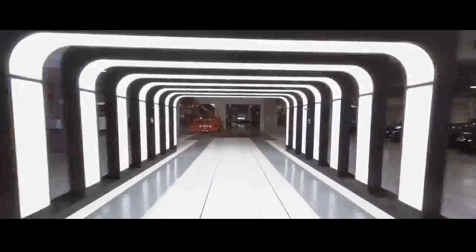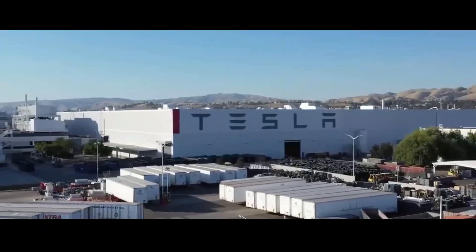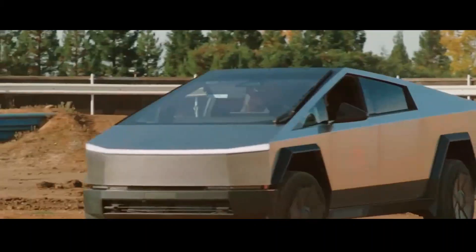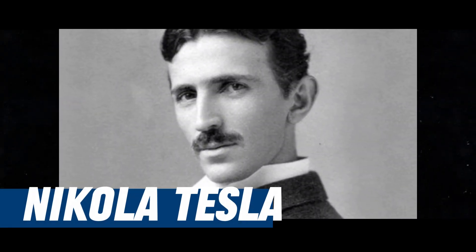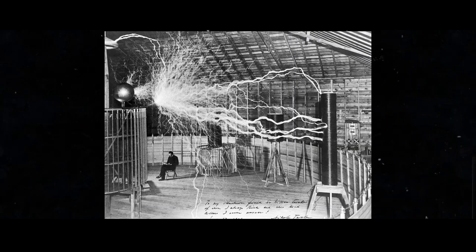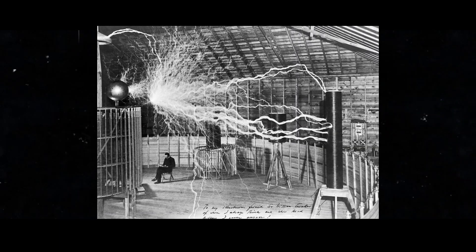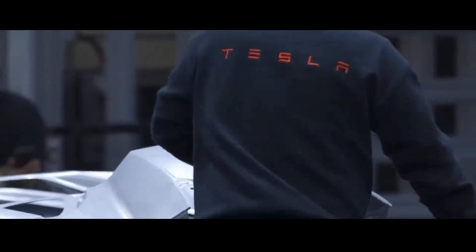But before we dive into this electric adventure, let me tell you a bit about the inspiration behind the name Tesla. You've heard of Nikola Tesla — a genius from the 19th and 20th centuries who explored the fields of electricity and magnetism. Tesla, this innovative electric vehicle company, decided to pay homage to this incredible man by adopting his name.